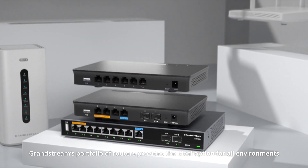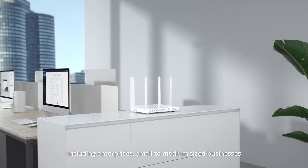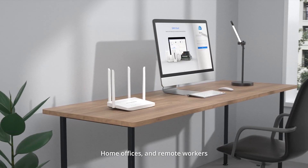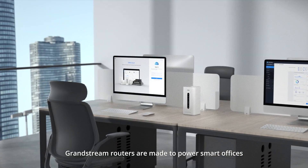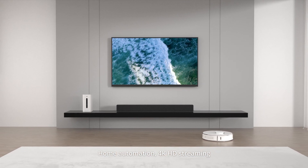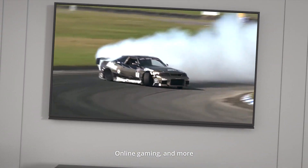Grandstream's portfolio of routers provides the ideal option for all environments, including enterprises, small to medium-sized businesses, home offices, and remote workers. Grandstream routers are made to power smart offices, home automation, 4K HD streaming, video conferences, web meetings, online gaming, and more.